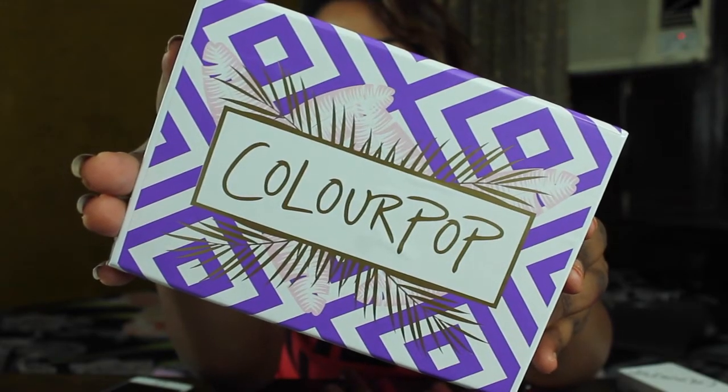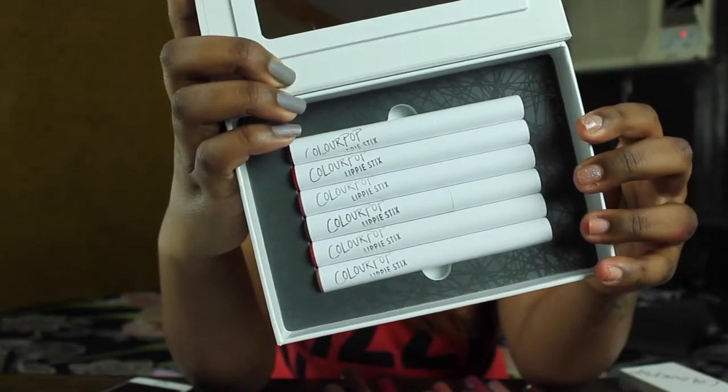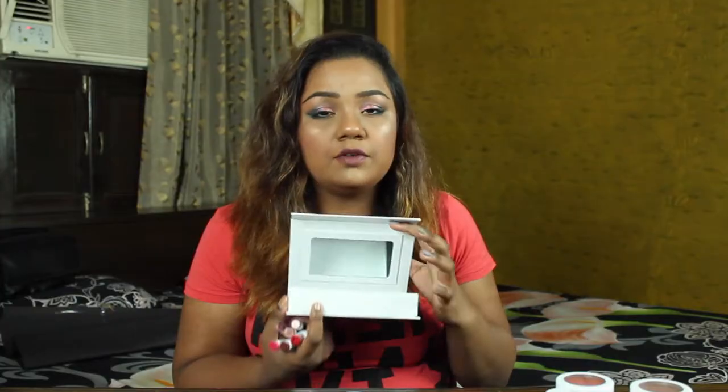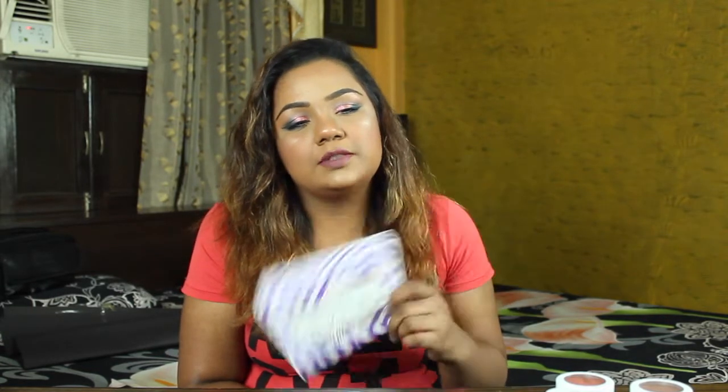I'll be starting with the lipsticks — particularly the lippy sticks. I also got the liquid lipstick because Colourpop is famous for its lip products and eyeshadows. I got almost everything except lip liners and eyeliners. This is the cute box — I got six lipstick sticks in it. The box is called Steakation, and I'll list all the shades. It makes a great gift if you want something that looks nice.